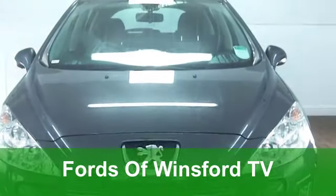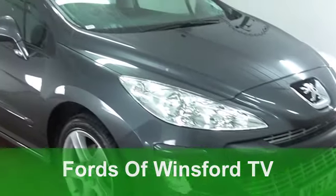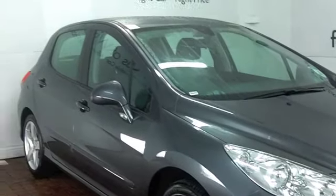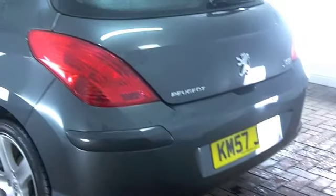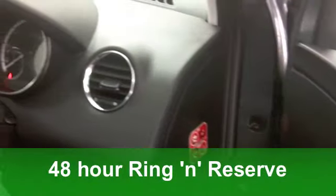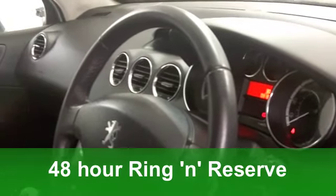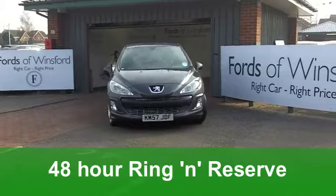The 308 is a stylish hatchback which is very decent to drive, and I think it looks at its best in this metallic grey paintwork. You've got nice alloys with this car too. It comes from 2007, a 1.6 diesel — that means performance with decent running costs — and on the clock about 32,000 miles, so that's hardly anything for its year.